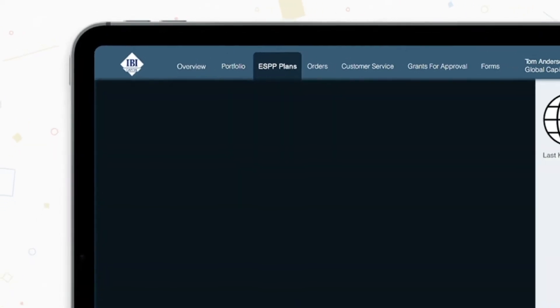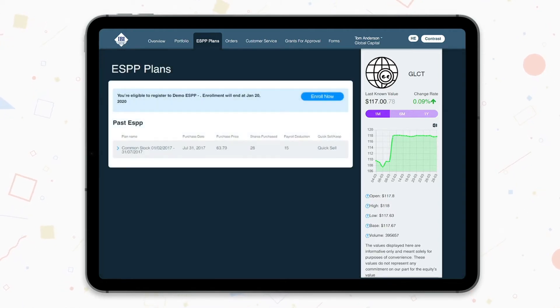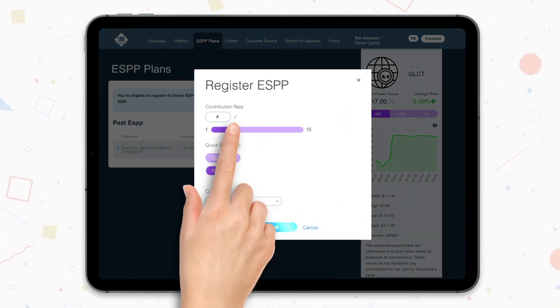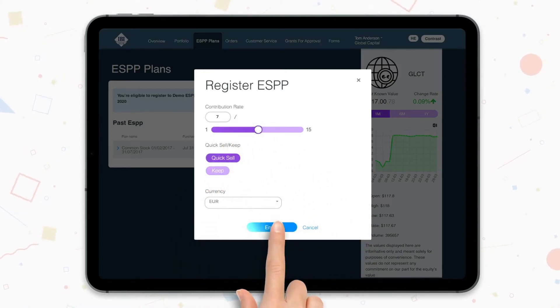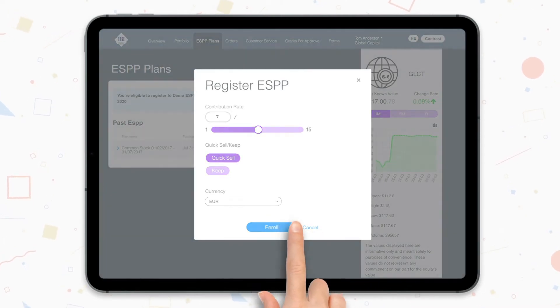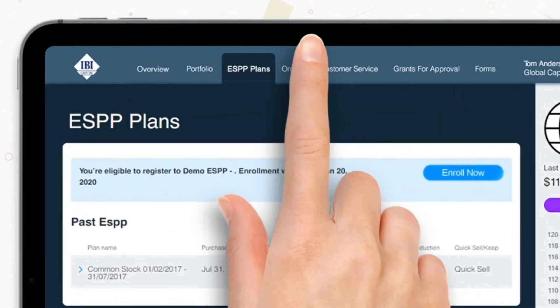The Employee Stock Purchase Plan, ESPP, is a program in which the employee accumulates a certain percentage of his salary to buy company stocks at a reduced price. At the end of the program, the employee keeps the shares or their worth in cash. If your company chooses us to manage the registration process, this tab will be available. If there is currently a registration period for a new plan, joining the plan or making changes to it will be done here. You will have to choose the percentage that will be deducted from your salary, whether to keep the shares or sell them, and the currency in which the proceeds will be transferred, or read the plan's prospectus. If you have completed any ESPP programs, you can see more information about them under the Past ESPP section.